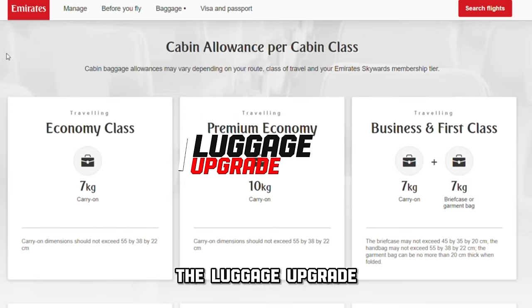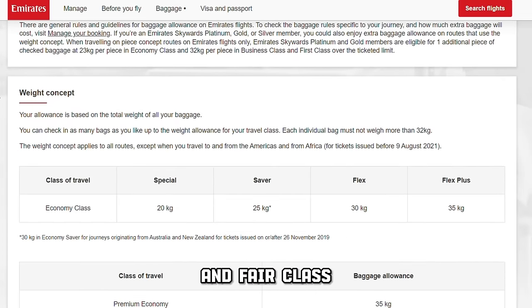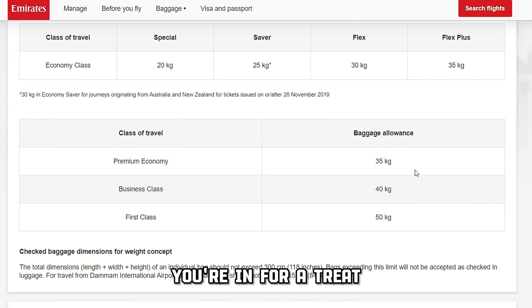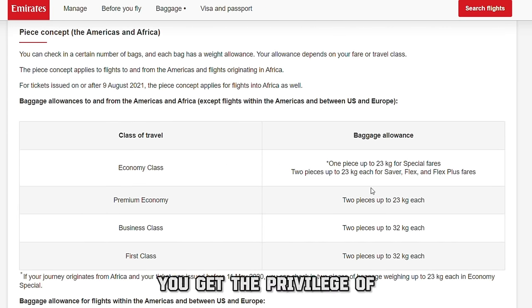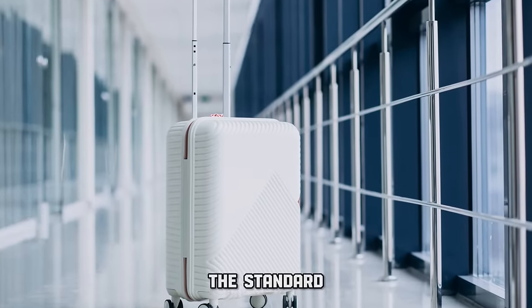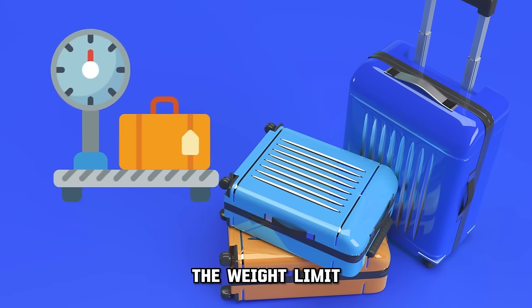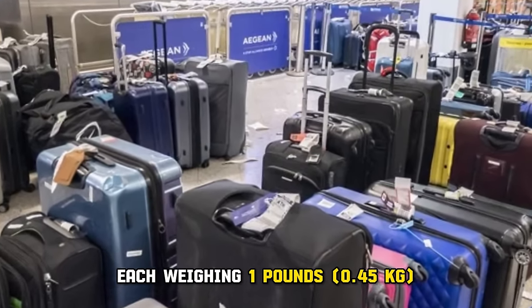Of course, we also have to address the luggage upgrade. In standard economy, Emirates provides varying checked baggage allowances based on region and fare class, but most flights allow one piece of luggage up to 50 lbs, while the saver, flex and flex plus options permit two pieces each up to 50 lbs. In premium economy, the baggage policy mirrors those flex options — you get the privilege of bringing along two pieces of checked luggage, each weighing up to 50 lbs. There is something unique about Emirates' policy: you can bring as many bags as you want, as long as they don't exceed the total weight limit of 100 lbs.